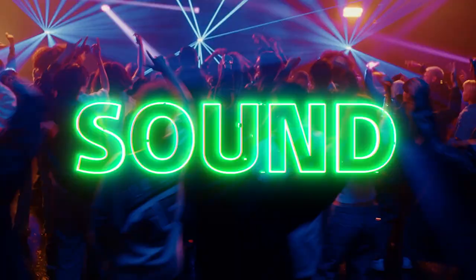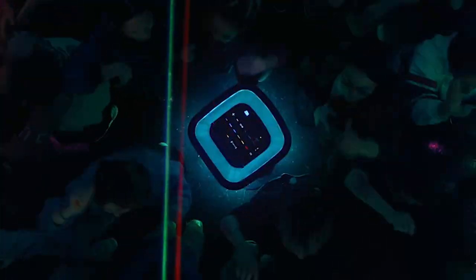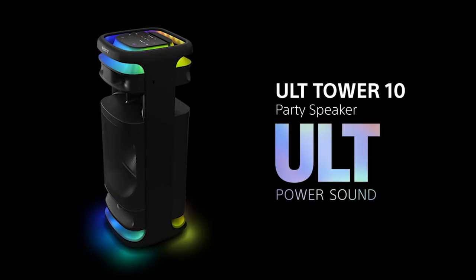From the moment you experience the power of the Alt Tower 10, you will never settle for anything less.